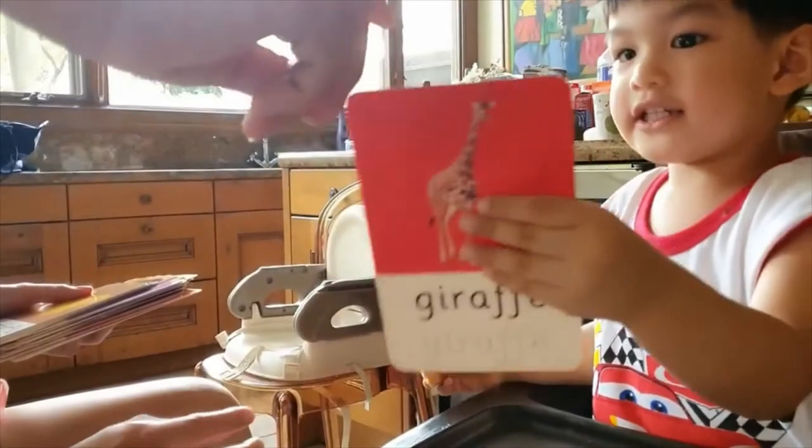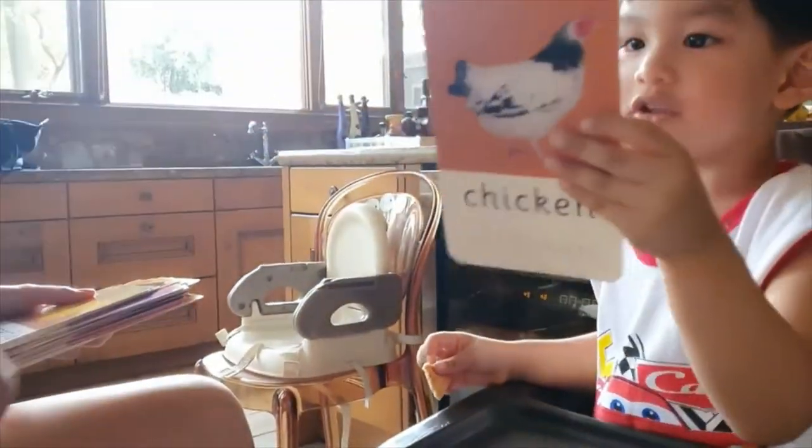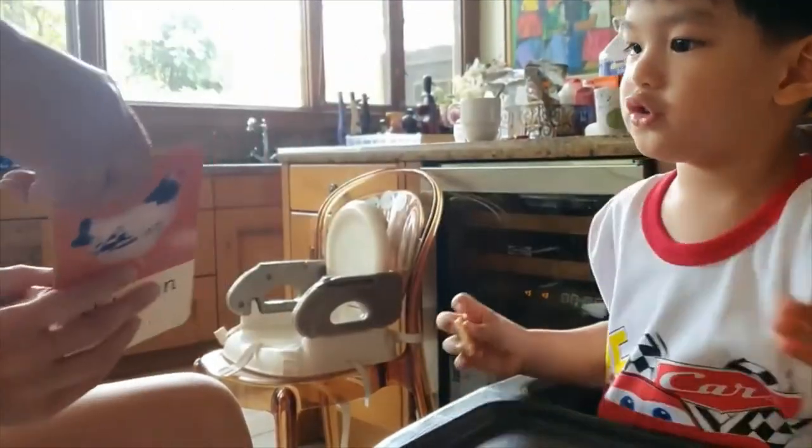Look! It's a chicken! It's a chicken! How about this one? Look! It's a giraffe! It's a giraffe! Very good!